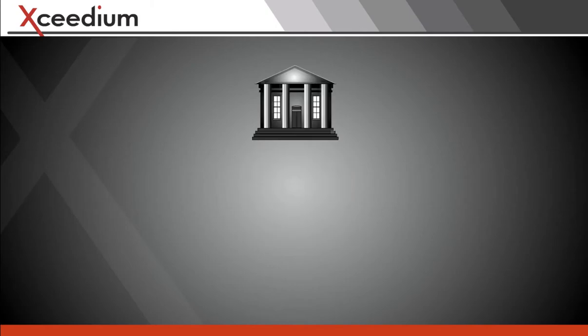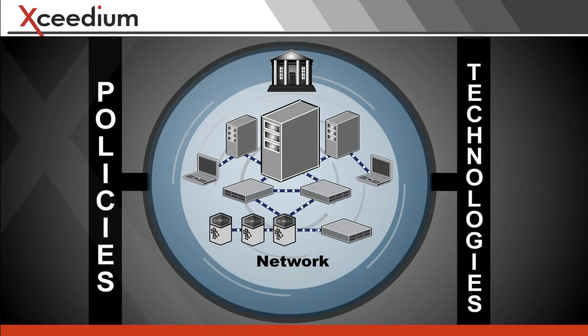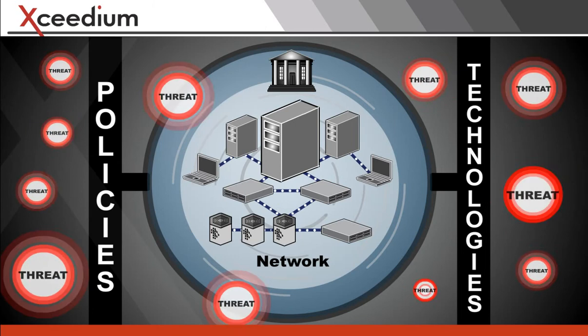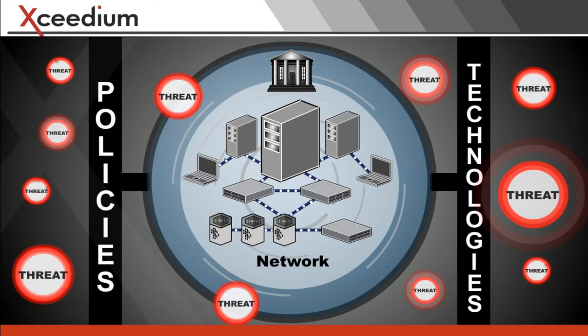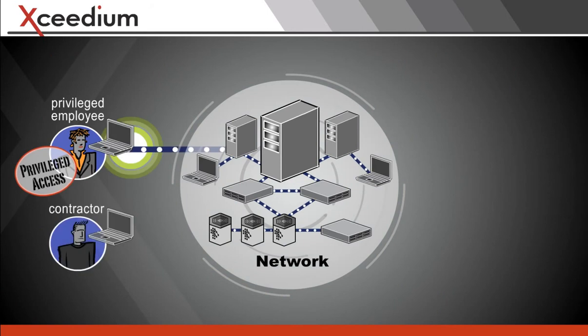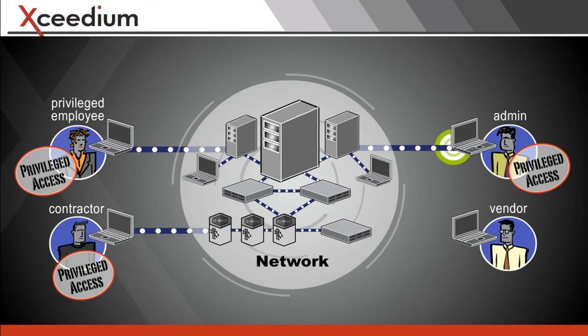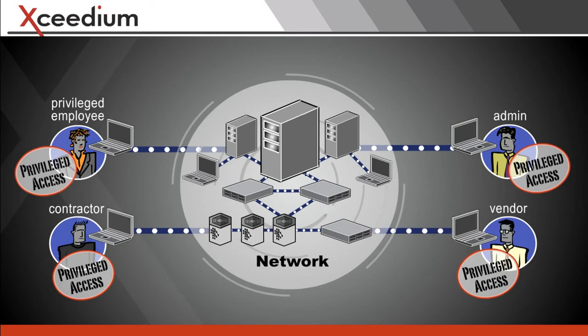Government departments and agencies protect their critical IT infrastructure and sensitive data with policies and technologies to detect and stop inside and outside threats against their networks. Many network users get privileged access to do their work — call them insiders — even though the privileged user may be an outsourced contractor, employed by another agency, or work remotely.